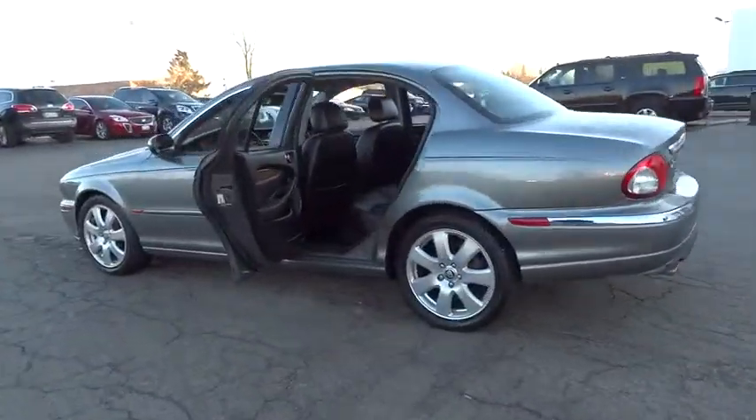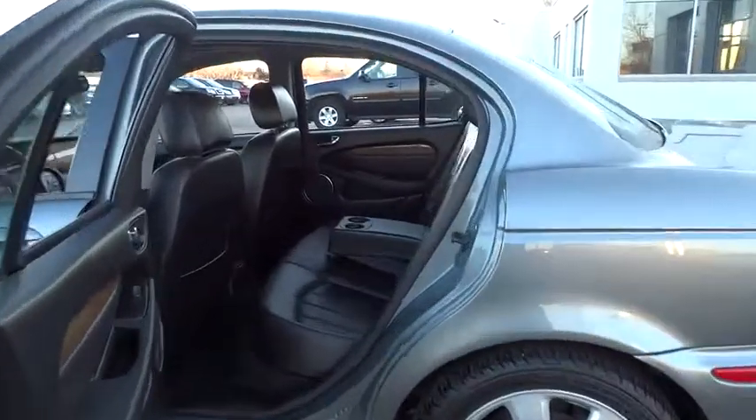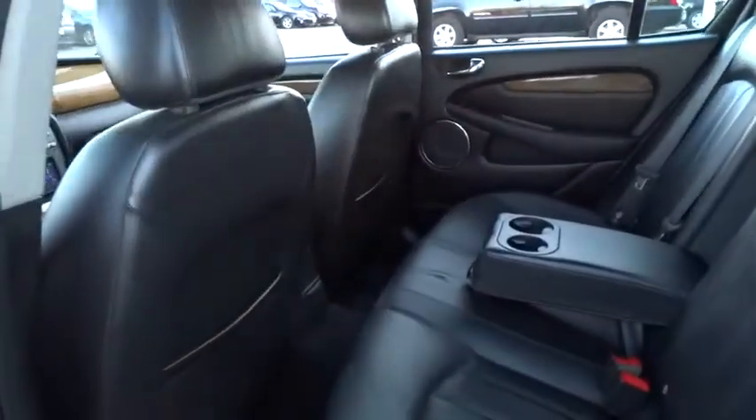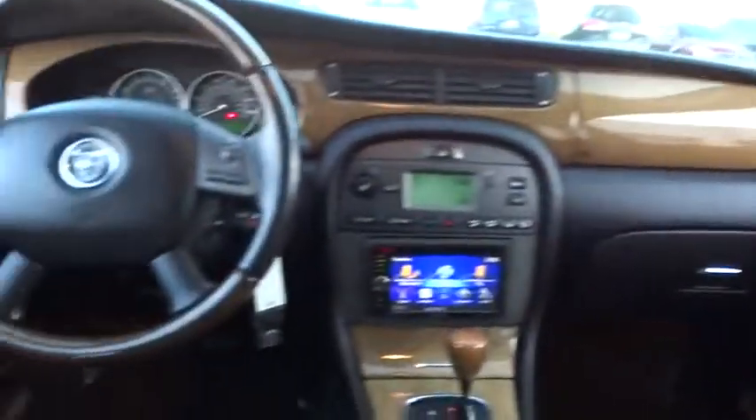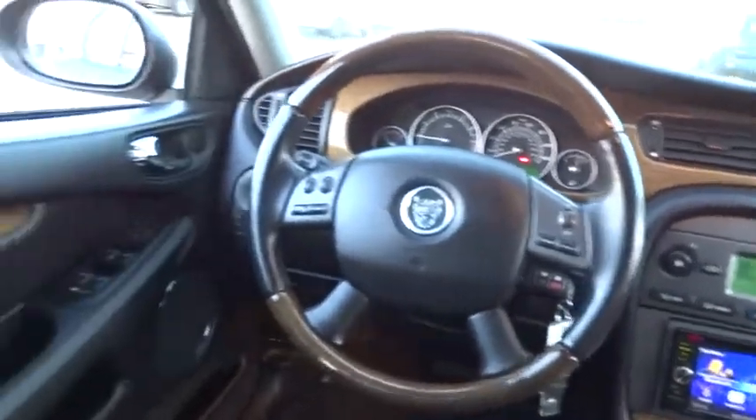That makes the X-Type a good choice for rain, snow, and ice. And indeed, it feels very secure in those conditions and is priced below $10,000. This vehicle has less than 75,000 miles.